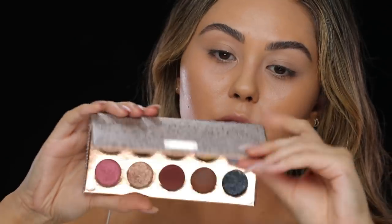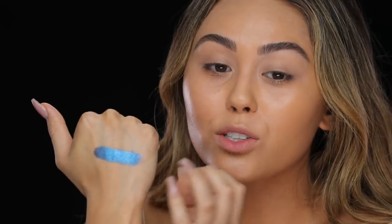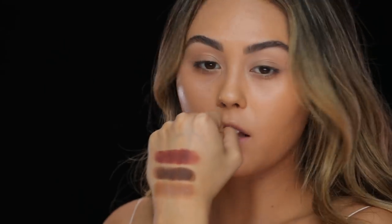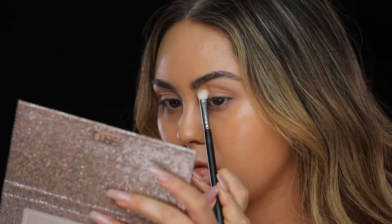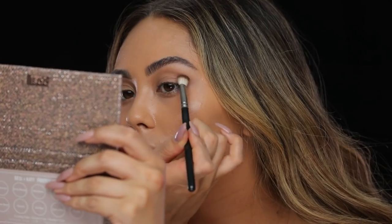We're moving into eyes now. This is the Dose of Colors Desi x Katie Friendcation Palette and it is really beautiful — the metallics are crazy pigmented. Dose of Colors shadows are bomb. One of the shades looks almost like a cream shadow. I just dug my finger into the shade Just a Kiss — it feels more chunky than the other shades in the palette. Most of the metallics are very buttery smooth and you barely have to press to get a full wash of pigment. I'm going to start off with the shade Necessary in the crease, then build that up with the shade Jeans.